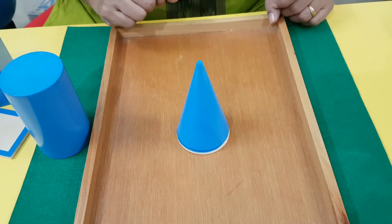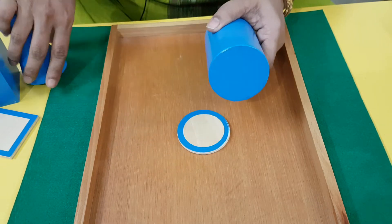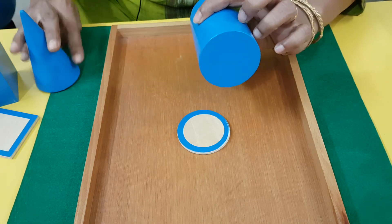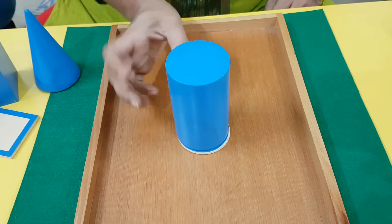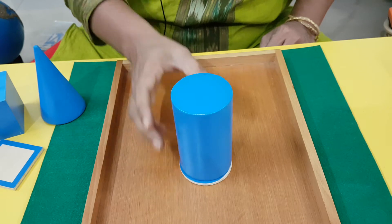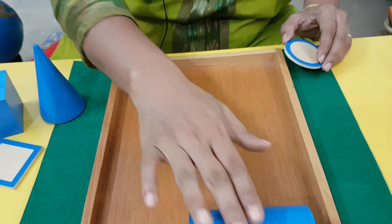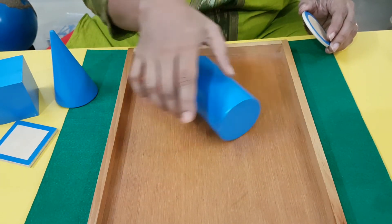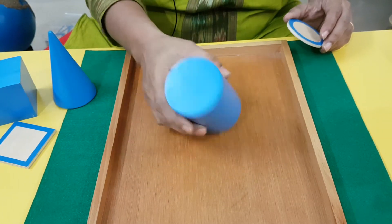Now let's see the cylinder. The cylinder has a circle just like a cone, but the other side is also a circle. Do you see that? So it can sit like this, or like this. What happens if I put it on this edge? It will only roll back and forth - only back and forth. So that is your cylinder.